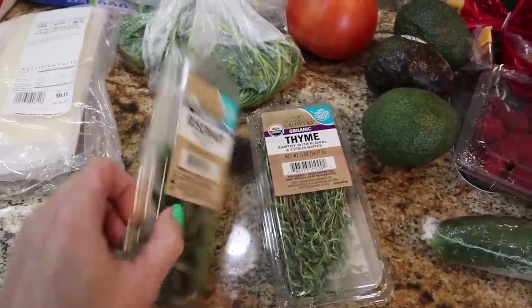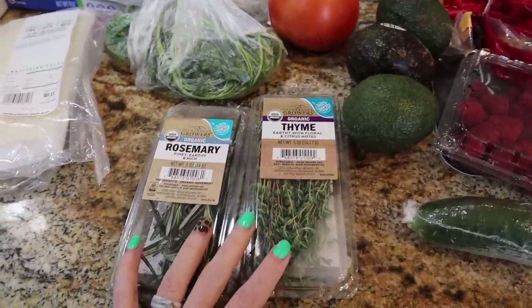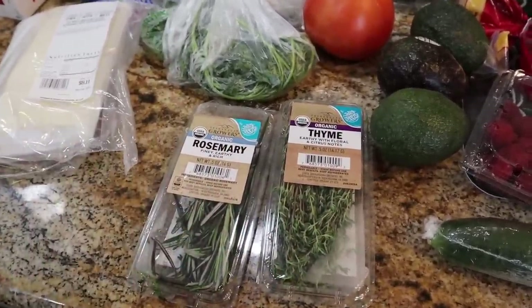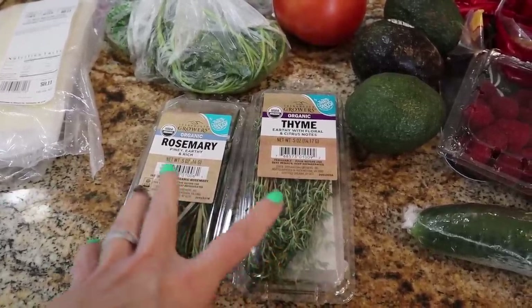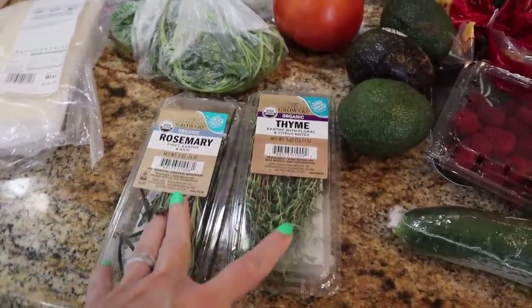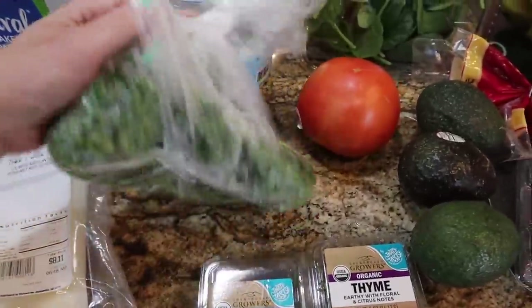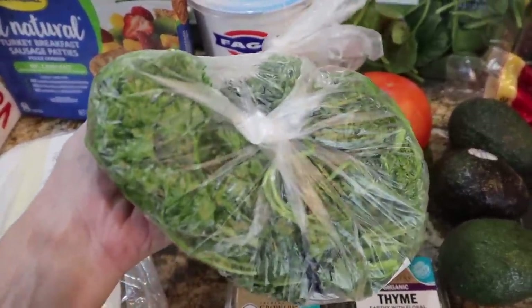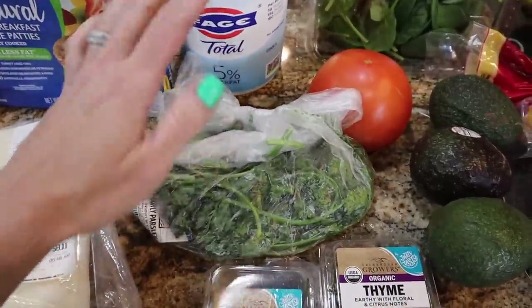I love getting these little organic herb packages at Walmart. They're like a buck 98 — really great price versus getting the dried kind. The dried kind is probably a better deal in the long run, but I like buying this because it is fresh. I love fresh spices and herbs so much. My parsley doesn't look that great — it looks pretty smushed and it's the curly kind. They've been out of the flat Italian, which is my favorite, but it is what it is. We will use it.